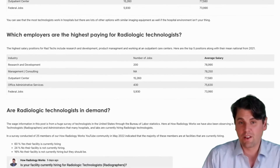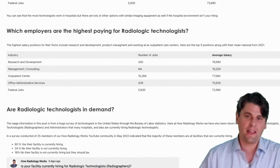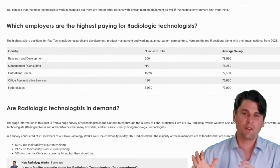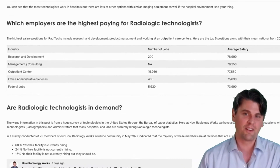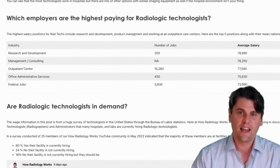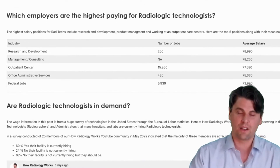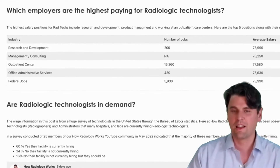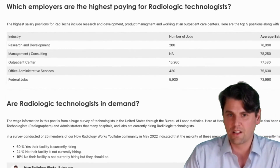Which employers are paying the most? A lot of times the highest-paying roles are when radiologic technologists take the skills they gained in radiology school and in clinical practice and apply them in industry — specifically in research and development, management, and consulting. Those are the highest-paid jobs as a radiologic technologist.